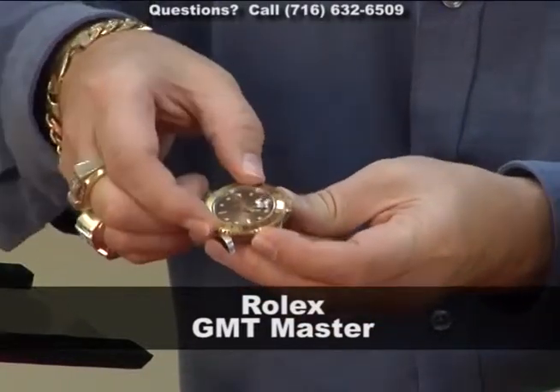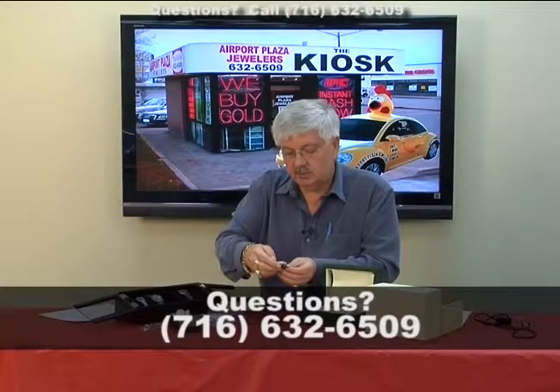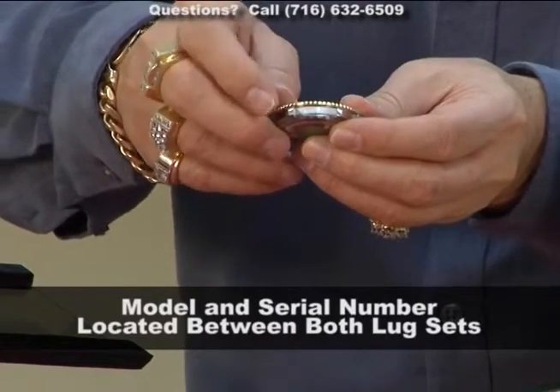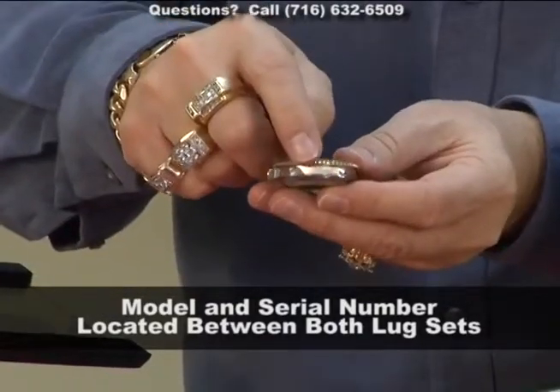What's really interesting is that when you take the band off a Rolex, you can always get the model number and the serial number. The serial number is at the 6 — remember that — right between the lugs, always. That's why you have to remove the band. The model number is at the 12 o'clock, again between the lugs. The only way to really know the model number and serial number is to take off the band and inspect them.